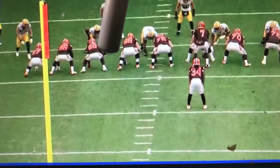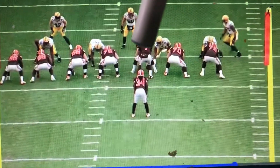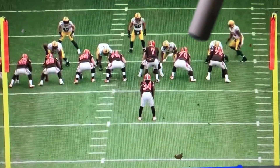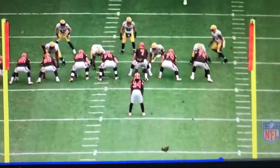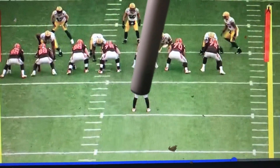These two have to block this down lineman and this linebacker. Now these three — the center, right guard, right tackle — have these three guys right here. That's the power of the play. Now, one of the things I want you to look at is Crowell and his angle of attack.